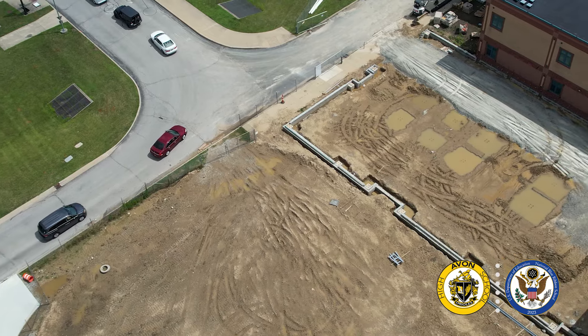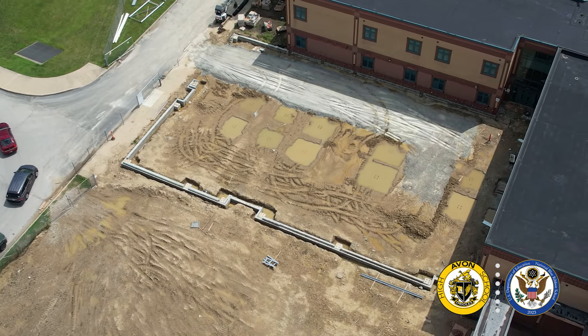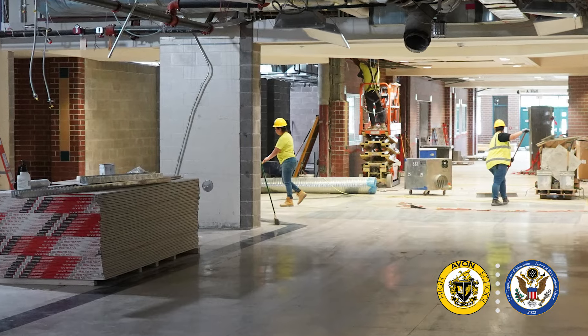That will be completed really a year from now, at the beginning of the 2025-26 school year. On the northwest side of the building, there will be additional classrooms added there that will also be open for the 2025-26 school year.